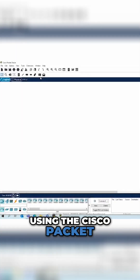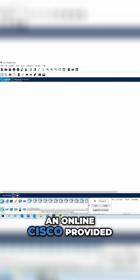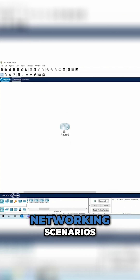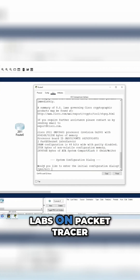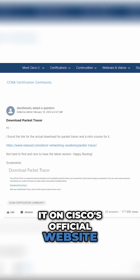I'll strongly recommend using the Cisco Packet Tracer as well. Cisco Packet Tracer is an online Cisco-provided tool that can help you in simulating networking scenarios. Do practice your labs on Packet Tracer — it's a great tool for CCNA and you can find it on Cisco's official website.